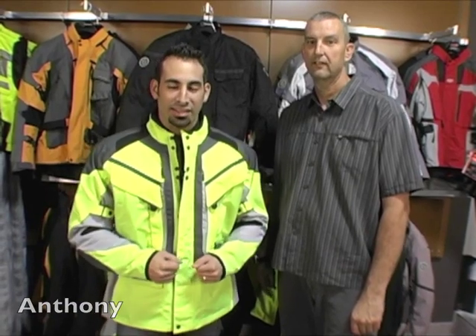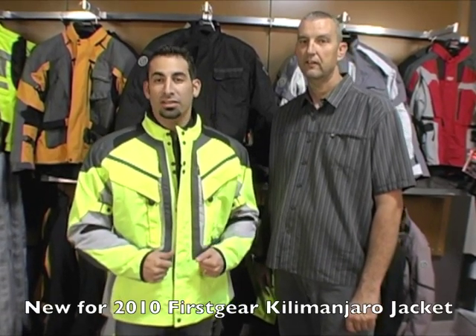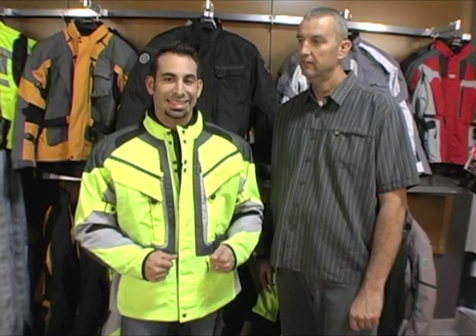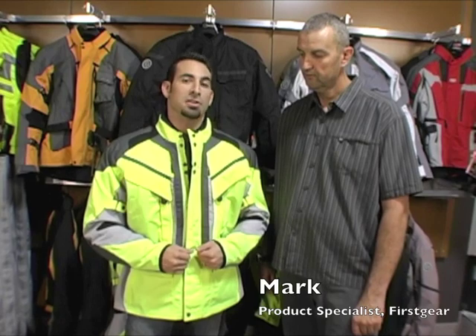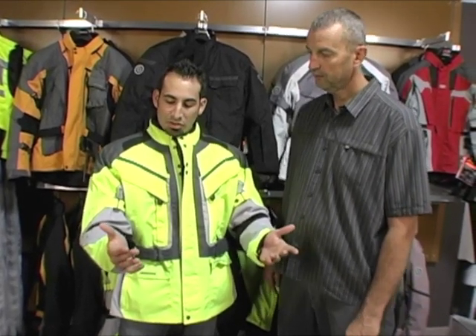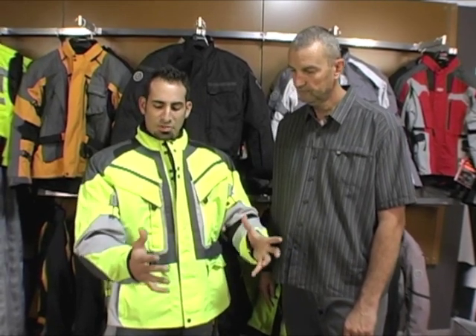Hi, this is Anthony with RevZilla TV. In this video we're going to detail the new for 2010 First Gear Kilimanjaro Adventure Touring Destination jacket. I'm joined here on my left by Mark Concart, product specialist for First Gear. Mark, why don't you talk about some of the application and temperature range — really the seasonality that would be associated with this jacket.